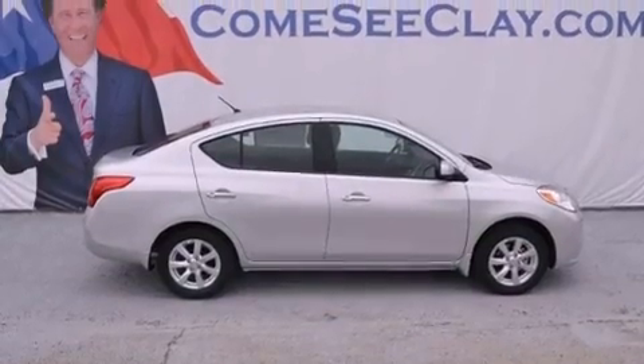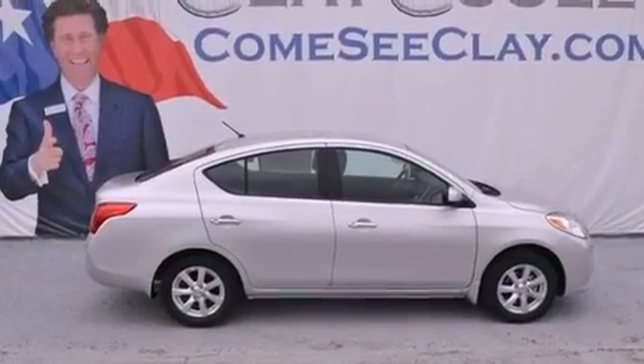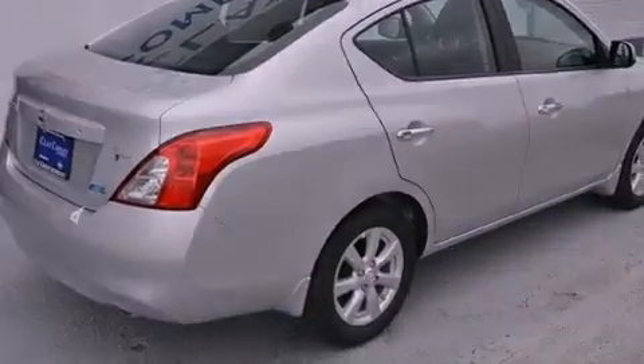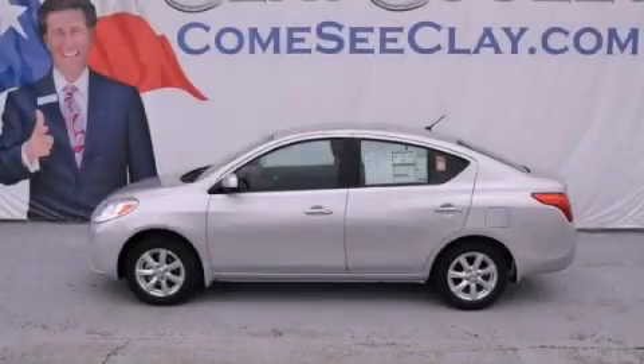With an EPA estimated rating of 36 miles per gallon on the highway, fuel efficiency is still high on the list of priorities. We invite you to contact us today to learn more about this vehicle.